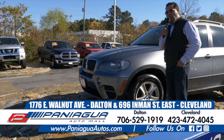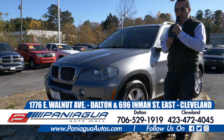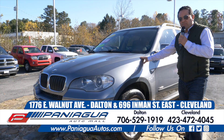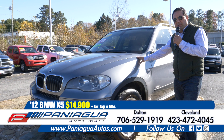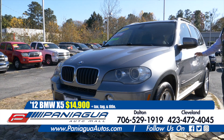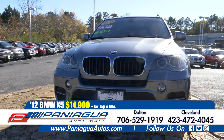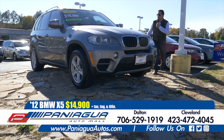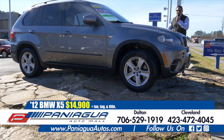I'm here at Paniagua Auto Mall. This is the best time of the year to buy a car. And this is a 2012 BMW X5. It only has 90,000 miles and we can sell you this car for only $14,900.